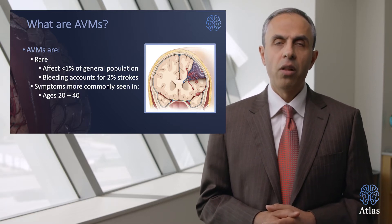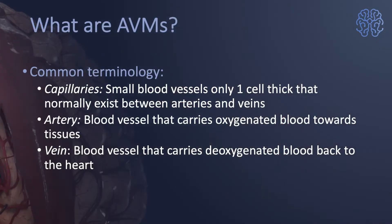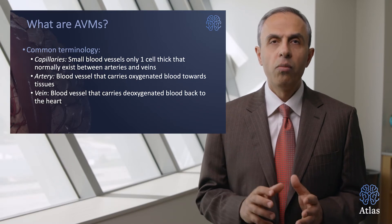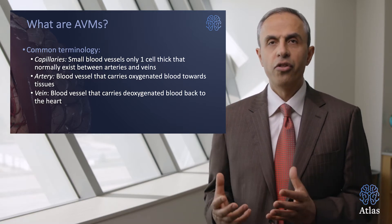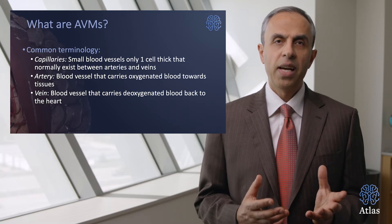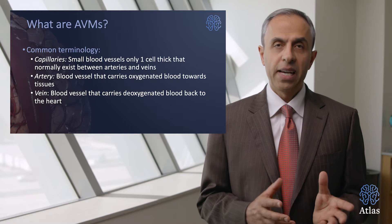What are the common terminologies related to arteriovenous malformations, or in other words, AVMs? Capillaries are one-cell-thick vessels that normally exist between the arteries and veins. What is an artery? An artery is a blood vessel that carries oxygenated blood towards the tissues of the brain. And a vein is a blood vessel that carries deoxygenated blood back to the heart.